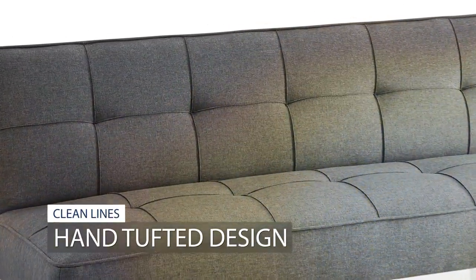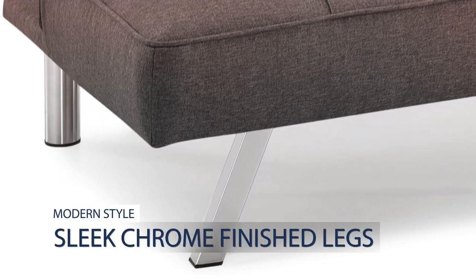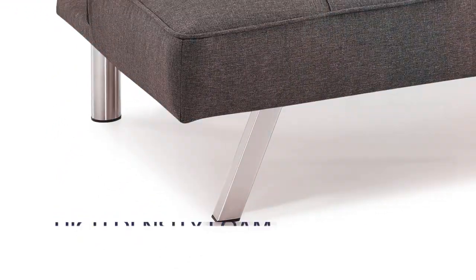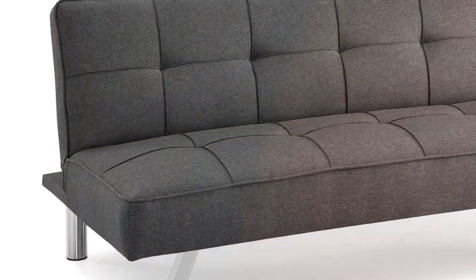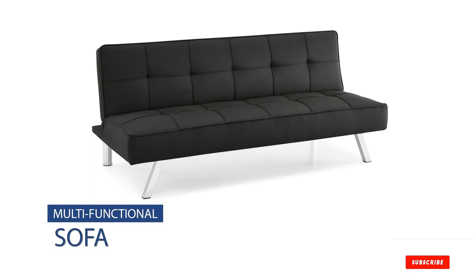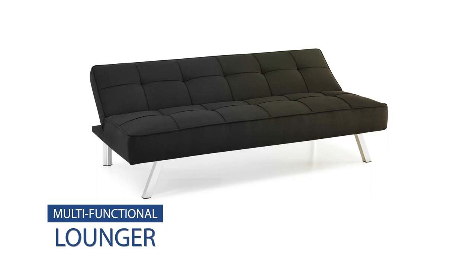In terms of usability and durability, this sofa lounger does not disappoint. It is designed with a robust mechanism that makes transitioning from sofa to bed smooth and effortless. The quality of materials used ensures that the sofa maintains its shape and comfort over time. Users will appreciate the easy maintenance and the resilience of the fabric against wear and tear.